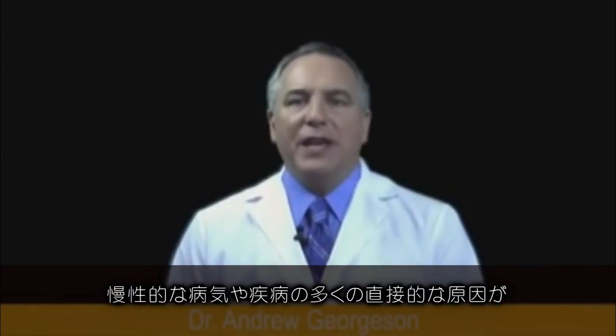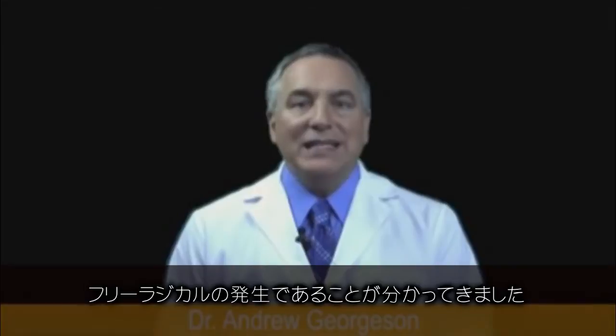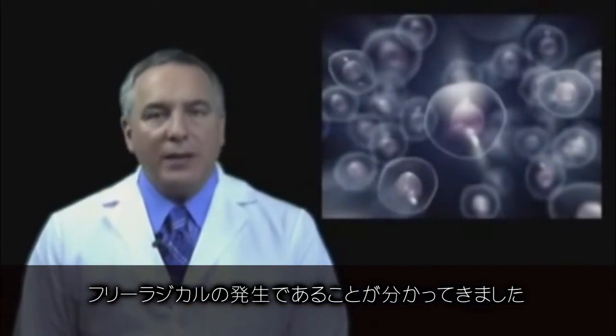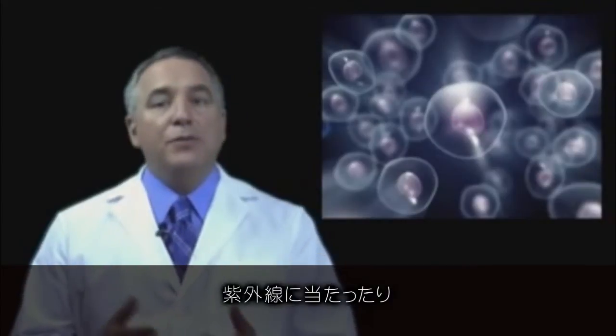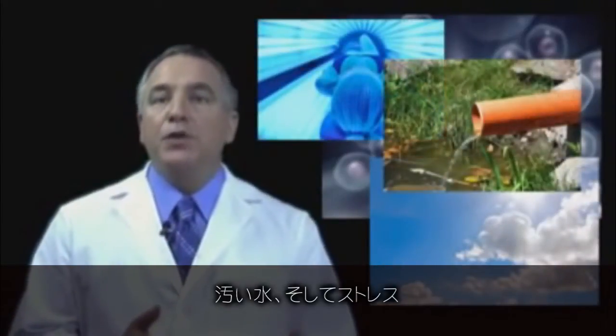One of the things we've come to understand as physicians is that a lot of the development of chronic disease and illness can be the direct result of the development of free radicals. Free radicals are the things that happen in our bodies that can affect the health of our cells. It can be the result of being exposed to ultraviolet light or impure water.